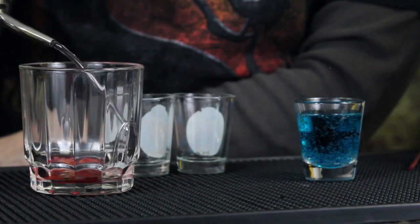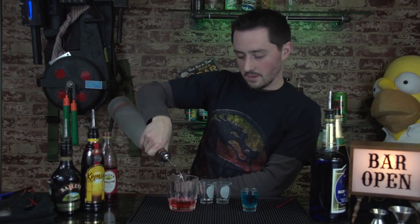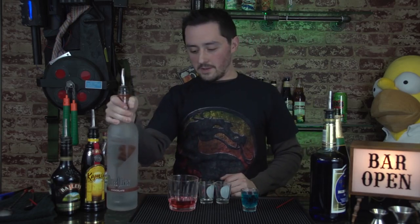Next we're going to do Goro. Goro is actually going to be a bomb shot. First, what you're going to do is put a little splash of grenadine to represent Goro's waistband and his belt. Then mainly in this portion of the shot you're going to do some chocolate vodka. So there you have the Goro belt.